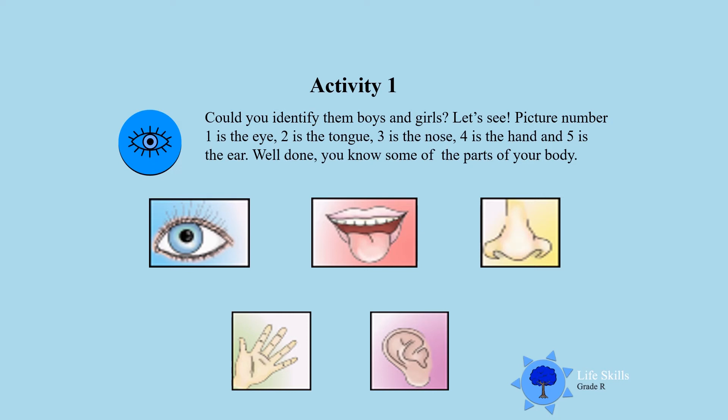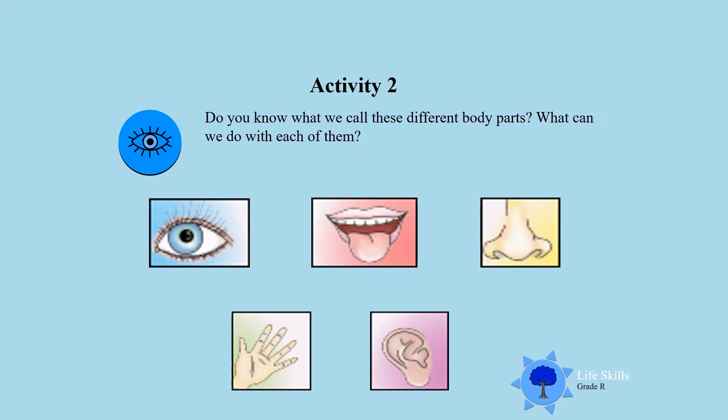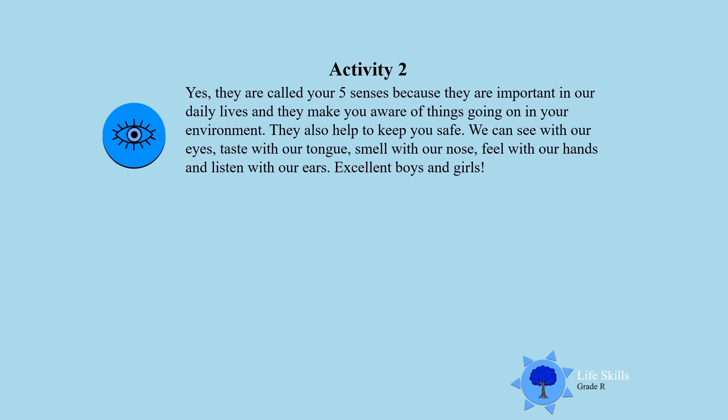You know some of the parts of your body! Activity two: do you know what we call these different body parts and what we can do with each of them? Yes, they are called your five senses, because they are important in our daily lives and they make you aware of things going on in your environment.